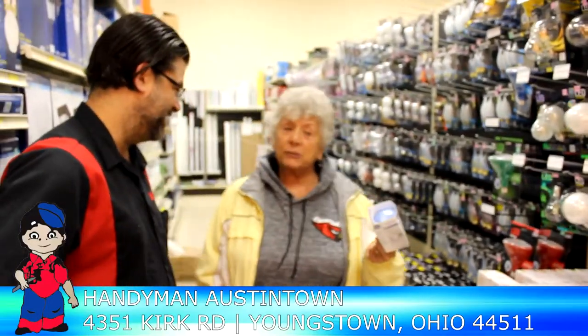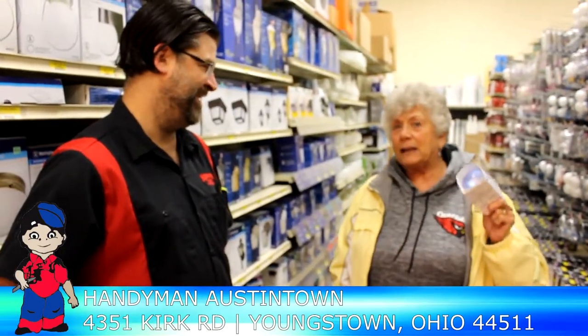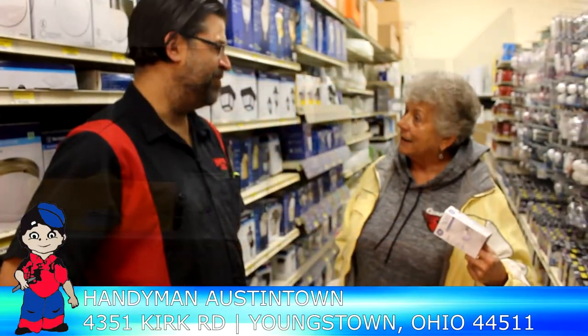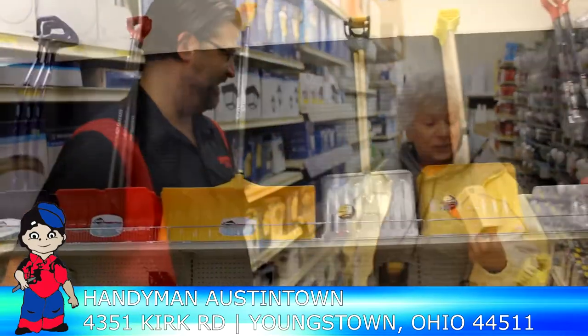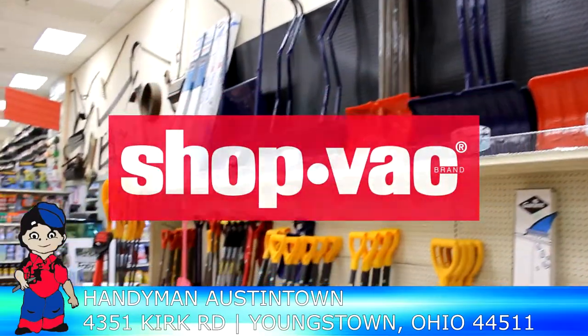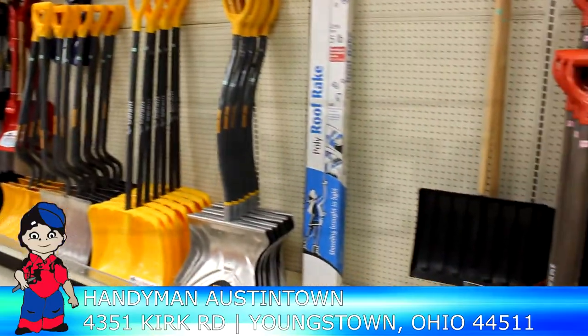We carry Delta faucets, Peerless faucets, Moen, American Standard, push mowers, weed whackers, blowers, chainsaws — a lot of the Craftsman blowers and push mowers. MTD brand snow throwers are what we're stocking this season.